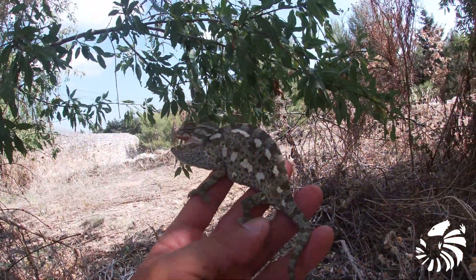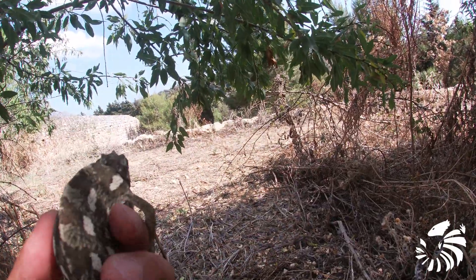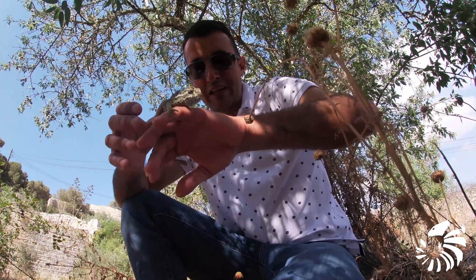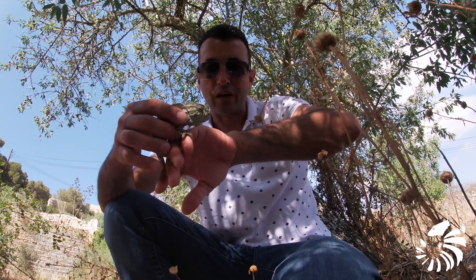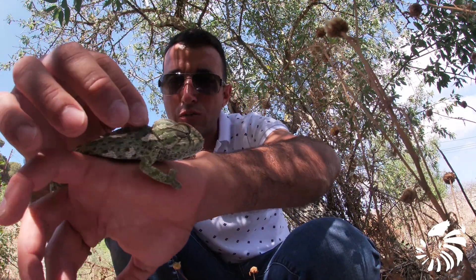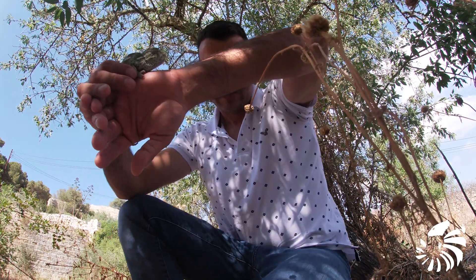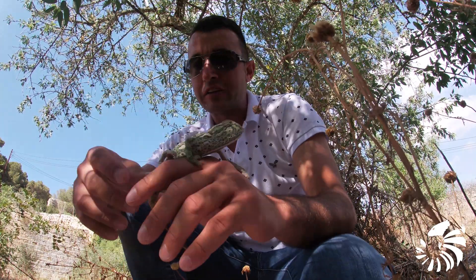Its average length is around 30 centimeters, with females often being substantially larger than males. The color of the Mediterranean Chameleon is variable, ranging from yellow-brown through green to dark brown. It has a well-built set of scales and also hard scales on top of its back.